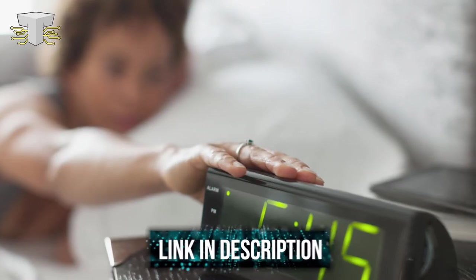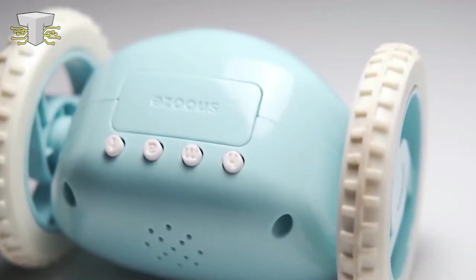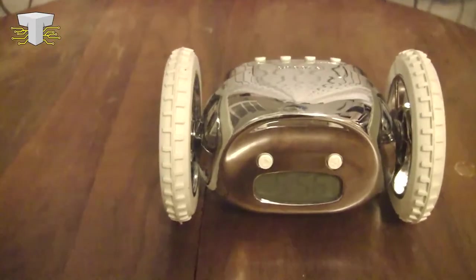Number 9: Clocky. Abuse the snooze? Know someone who does? I bet you even put the clock on the other side of your room. The newest and greatest wake-up call that will never get you late? Clocky. The Runaway Alarm Clock is a rolling, hopping, running alarm that you never thought you wanted.